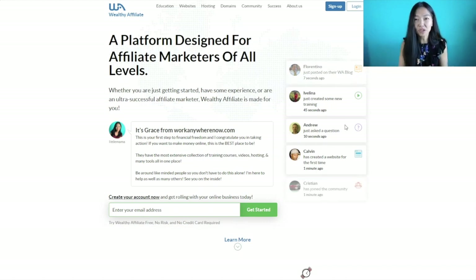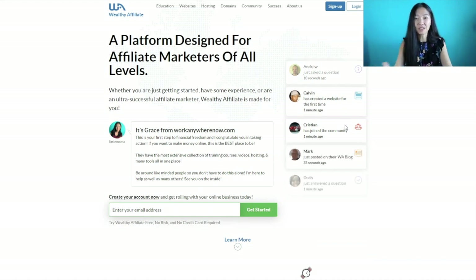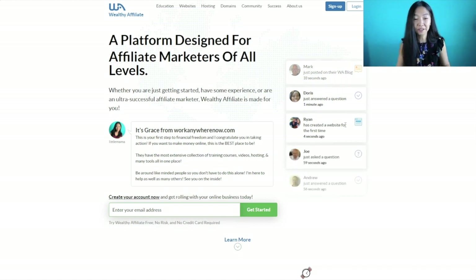You need to have an online asset like a website or YouTube channel — you really want to have an internet home where people can go to find you, contact you, and see what you're about. For me, my site is workanywhernow.com, built out based on Wealthy Affiliate's training. In fact, they taught me so well that I became a super affiliate, and workanywhernow.com is a success story on the platform.